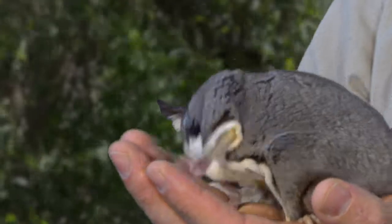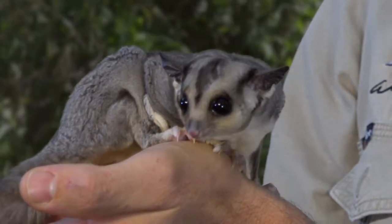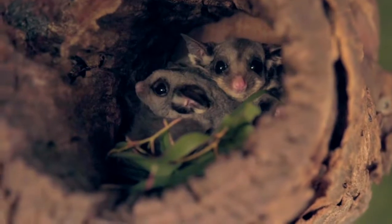At the Territory Wildlife Park, we have a colony of these in our nocturnal house. At the moment, there's seven animals in there.